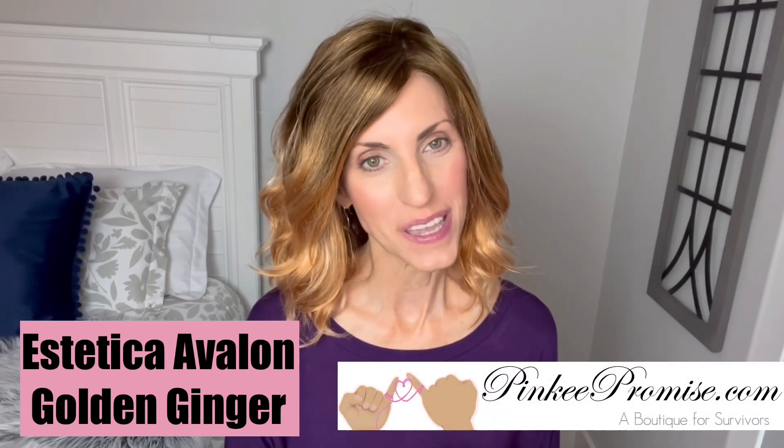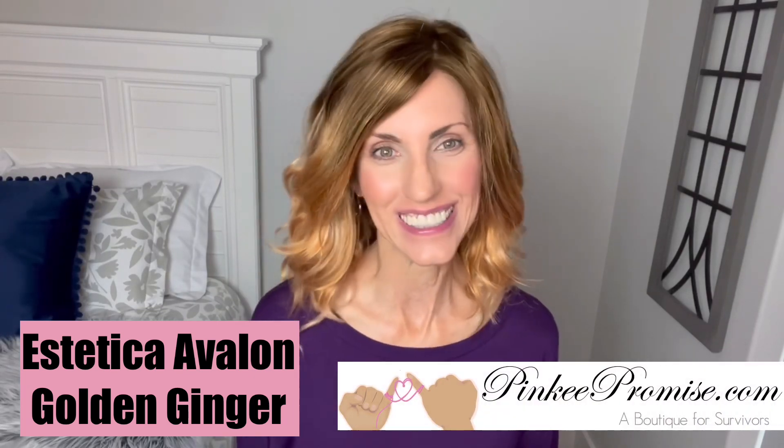Today we're going to take a look at Estetica Avalon in their new color Golden Ginger. This wig was sent by Pinky Promise for review. More on her in just a minute.